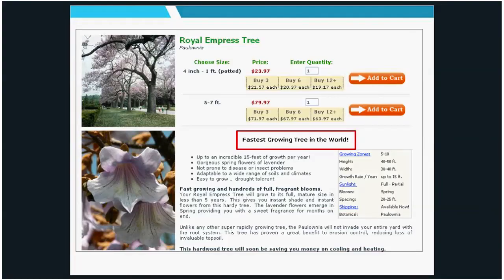Looking online, you can see invasive plants still for sale — like paulownia or Empress tree, touted as the fastest-growing tree in the world, with 15 feet of growth per year, spring flowers, no proneness to diseases or insects, and adaptability to wide ranges. Those are exactly the characteristics that make it a good ornamental — and exactly the same characteristics that allow it to escape and start causing problems.